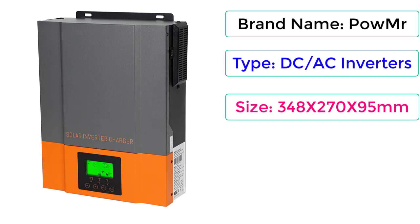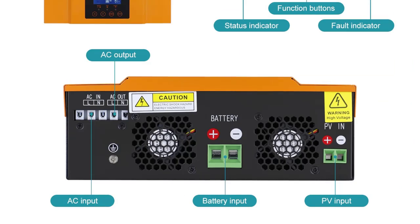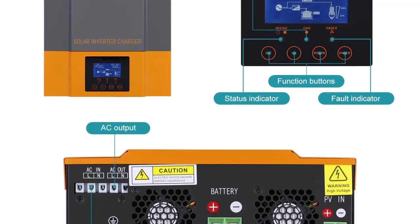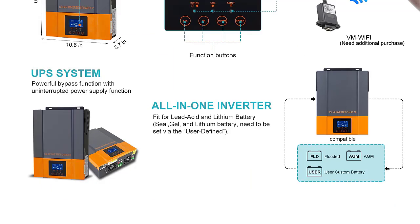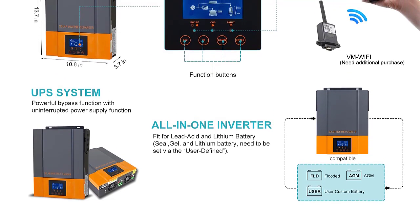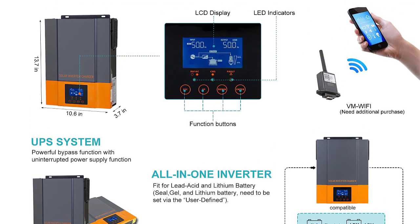Size: 348x270x95mm. Output type: single. Output current: MPPT 80A. Output frequency: 50Hz/60Hz auto sensing. Output power: 1200W. Weight: 6.5kg. Output voltage waveform: pure sine wave. DC input voltage: 12VDC/24VDC. Nominal input voltage: 230V.